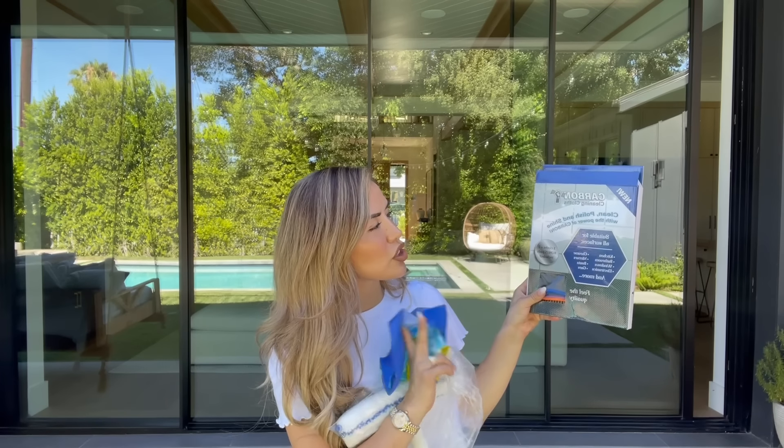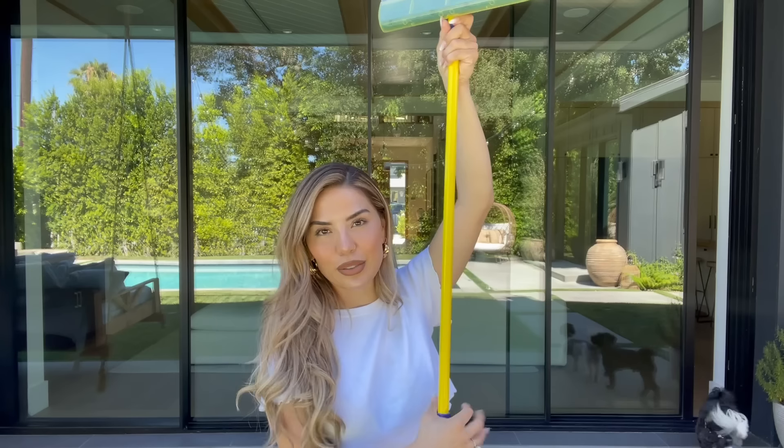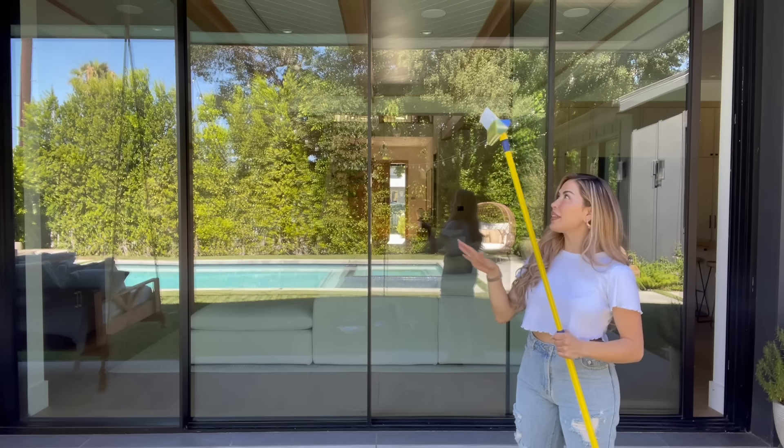The package came with a large blade and a small one — perfect for bathrooms or smaller windows. It also came with a carbon cleaning cloth, a cream that polishes and shines, and an attachment for surfaces with more buildup. For today I just need water. It extends to almost my height — I'm five-three, so roughly five feet. I'll go ahead and spray the windows down and get to cleaning.